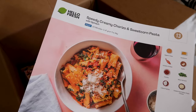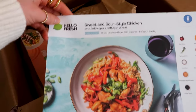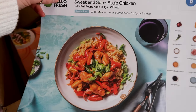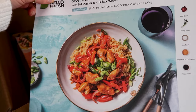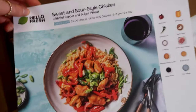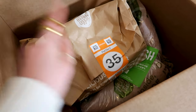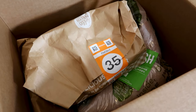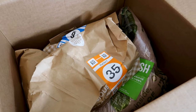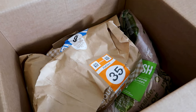And then there's a speedy creamy chorizo and sweetcorn pasta - this sounds unreal and you can do it in 20 minutes which is amazing. And then there's sweet and sour style chicken with bulgur wheat - that sounds quite nice, it's calorie smart and takes about half an hour. As always we have the bags that match the recipes.